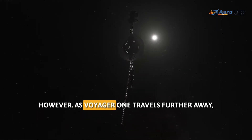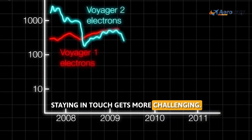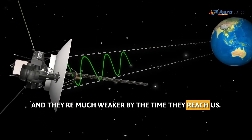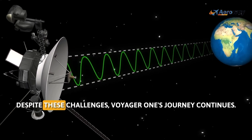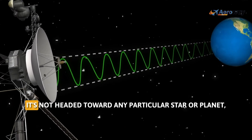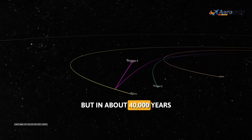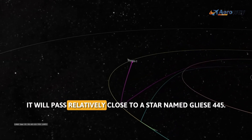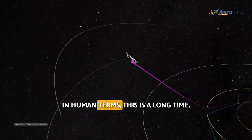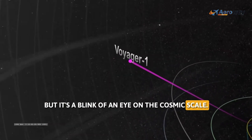However, as Voyager 1 travels further away, staying in touch gets more challenging. Signals take longer to travel and are much weaker by the time they reach us. Despite these challenges, Voyager 1's journey continues. It's not headed toward any particular star or planet, but in about 40,000 years, it will pass relatively close to a star named Gliese 445. In human terms this is a long time, but it's a blink of an eye on the cosmic scale.